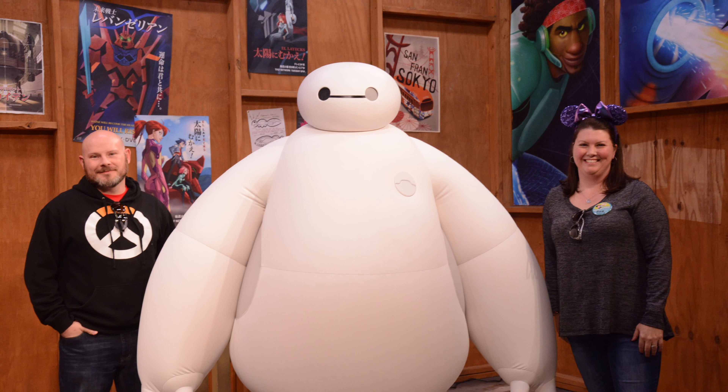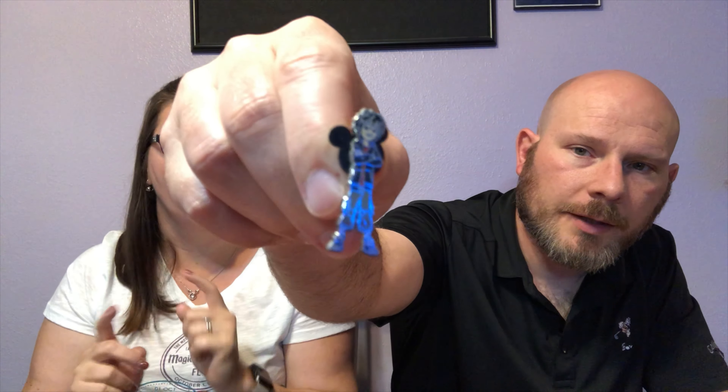One of the movies we like is Big Hero 6, so we got a Baymax here. We actually got to meet Baymax at one of the character meet and greets, so that was kind of cool. And then obviously we have Hiro as well — that was a twin pack, they both came together in a set. They have some of the other characters available as well, but we're not going for complete sets necessarily, just ones that we like.